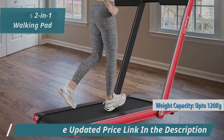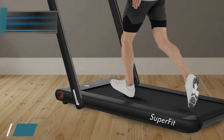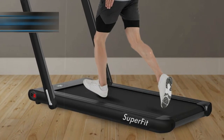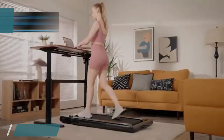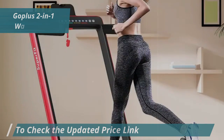When used with the handle folded, it transforms into a walking belt, making it suitable for use even under your desk at home. When you're ready to pick up the pace, simply unfold the handle to switch to running mode, which allows speeds up to 7.5 mph. This quick transition is made easy with a simple release lever on the handle.